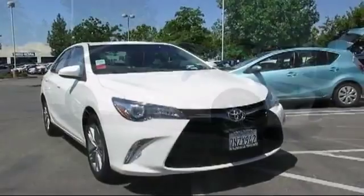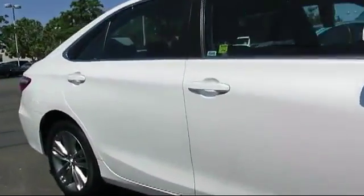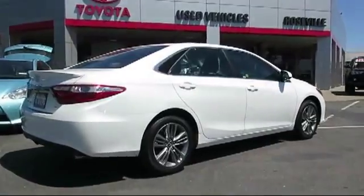It comes equipped with stability control, keyless entry, moonroof, alloy wheels, a backup camera, Bluetooth smartphone integration, and a rear spoiler, air conditioning.